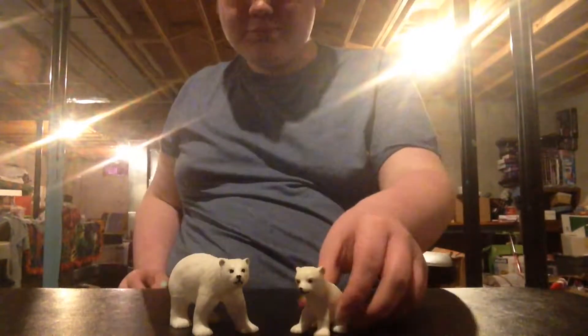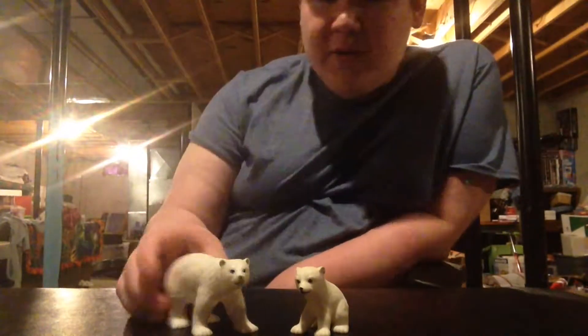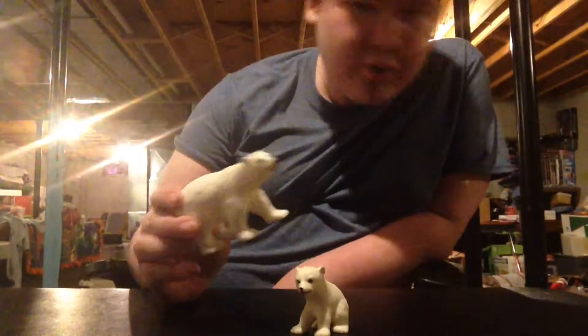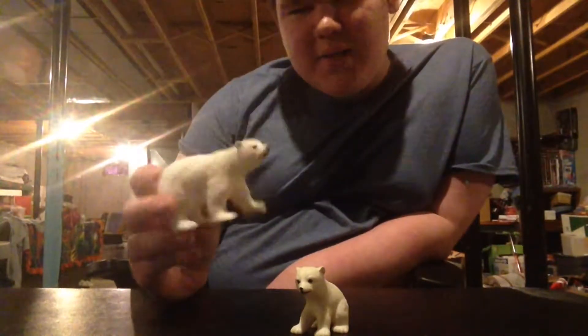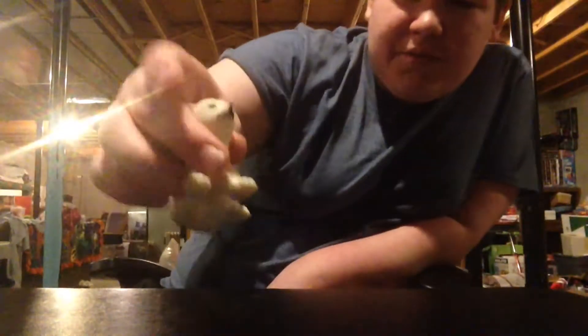Next up is the polar bears. I know Animal Planet makes polar bears in the size of the grizzly bear I'm going to show later. But I don't have those — I'm trying to get them. For now I'm just going to use these non-moving ones.